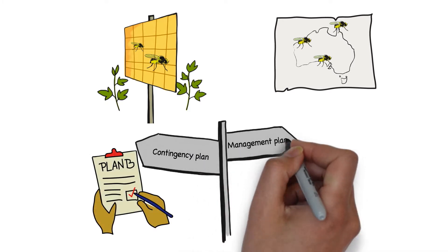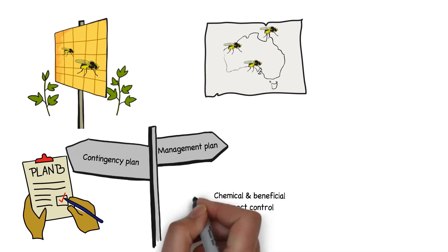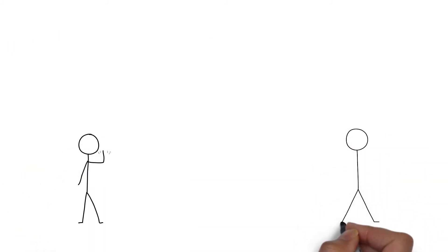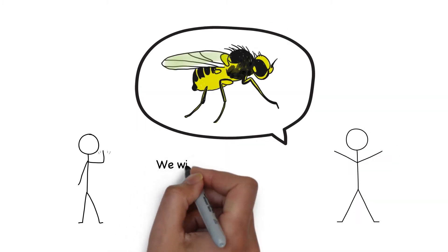The project will also develop a management plan structured around an integrated pest management approach. These research initiatives will enable extension activities to be directed towards at-risk production zones. By becoming acquainted with this exotic pest now and raising awareness about the vegetable leaf miner with growers, councils and the public, we will slow its spread.